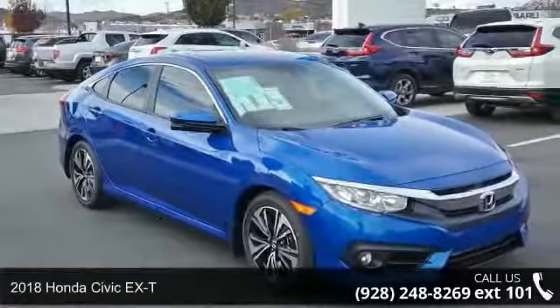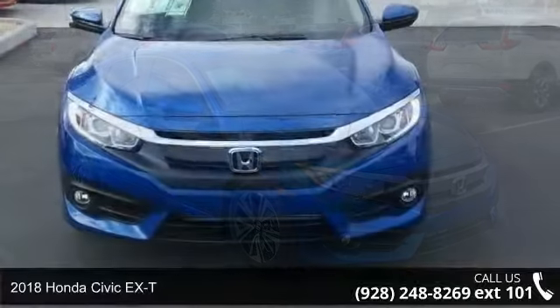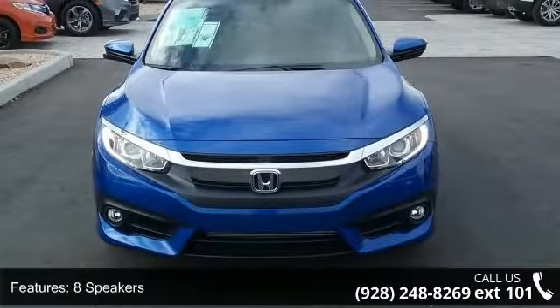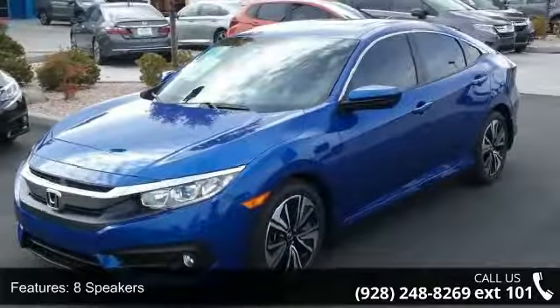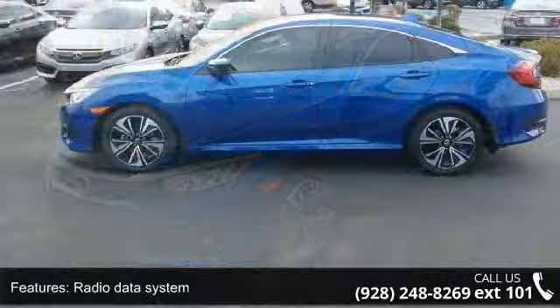Step into the 2018 Honda Civic XT. If you are looking for an automobile with great features, look no further. Enjoy these notable features: 8 speakers, radio data system, air conditioning, automatic temperature control, and rear window defroster.